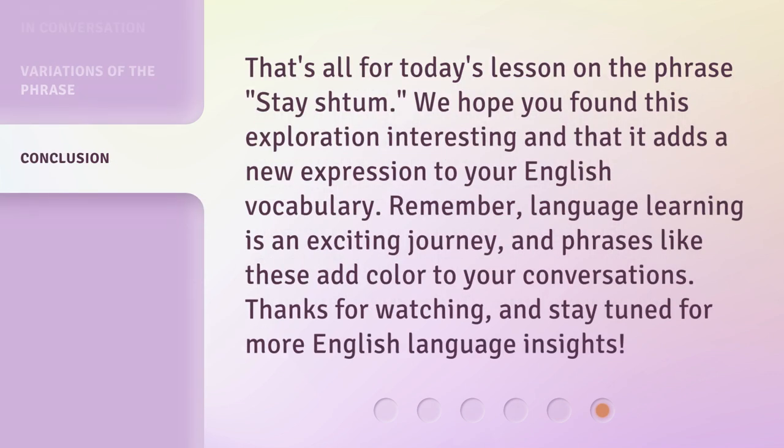That's all for today's lesson on the phrase 'stay shtum.' We hope you found this exploration interesting and that it adds a new expression to your English vocabulary. Remember, language learning is an exciting journey, and phrases like these add color to your conversations. Thanks for watching, and stay tuned for more English language insights. Thanks for listening!